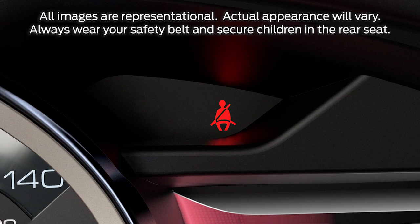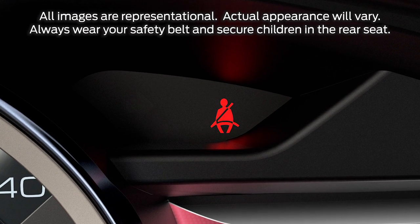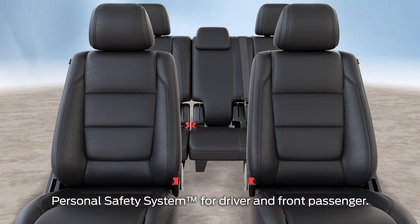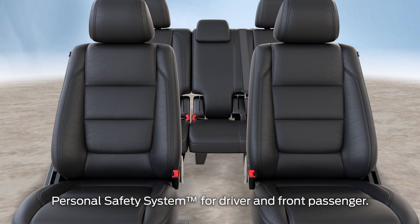Your vehicle has several safety features designed to help keep you from getting injured in a collision. In addition to safety belts and a belt minder light with chime that lets you know when they're in use or not, it has a system that can activate the appropriate safety devices. Let me show you how it works.